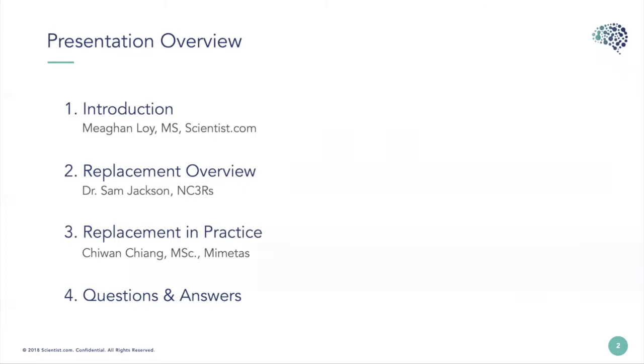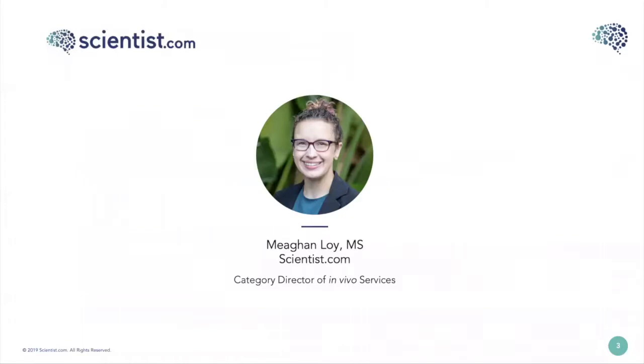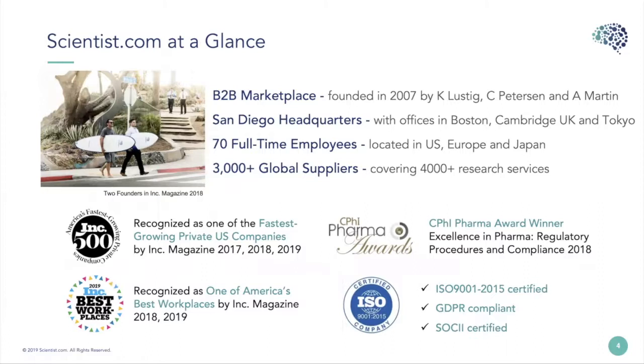For the question and answer, please feel free to type your questions in the box and we will go ahead and answer them all at the end. My name is Megan Loy. I'm the Category Director of In Vivo Services here at Scientist.com, and that means I'm responsible for anything involving live animals, so whether it's DMPK, toxicology, or pharmacology, or even general animal welfare.